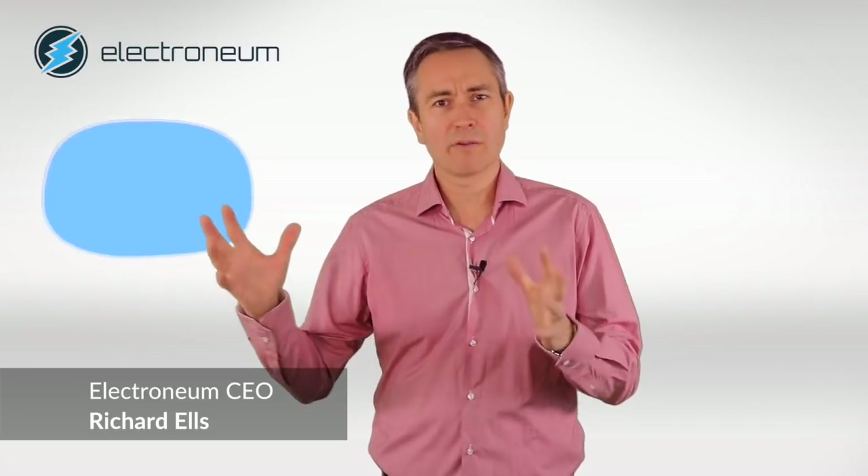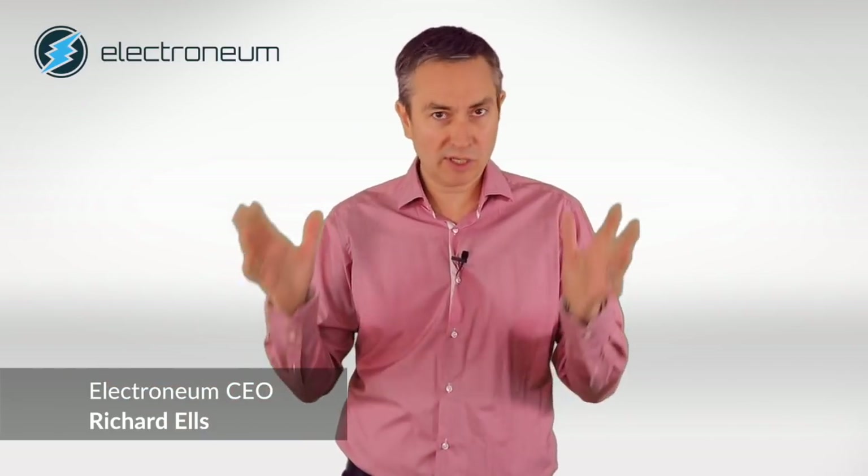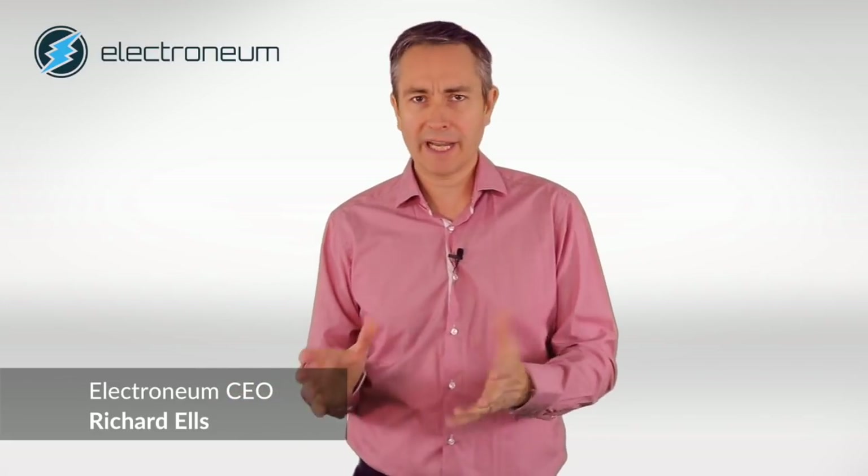We've just had a fork in Electronium and I've got a few people asking me exactly what that means and whether it means there are multiple versions of Electronium anymore. There is still only one Electronium as there always will be. Let me explain what a fork is and why we did it.